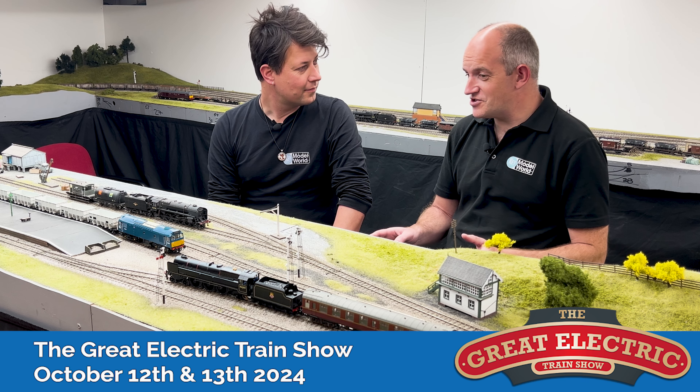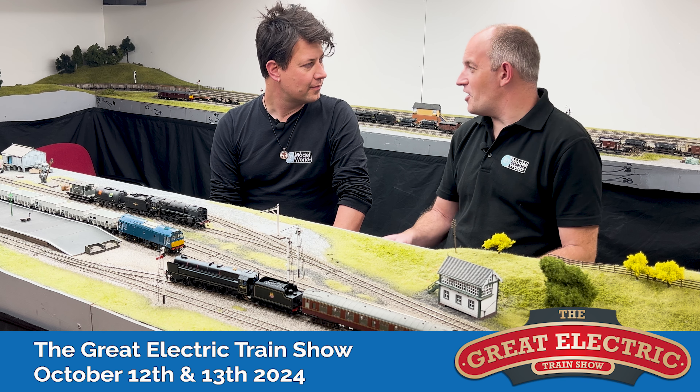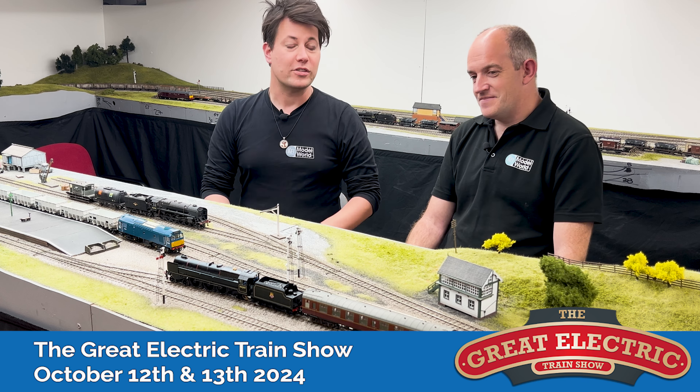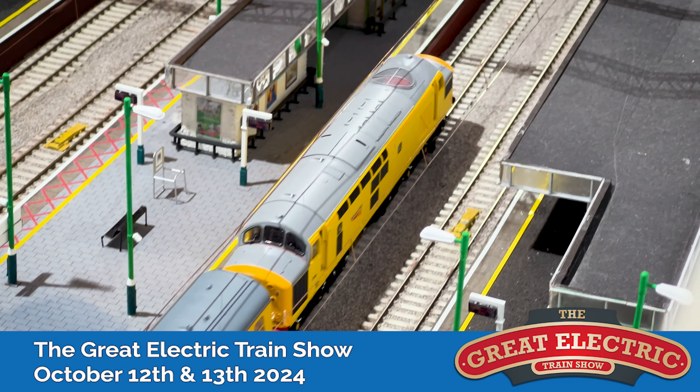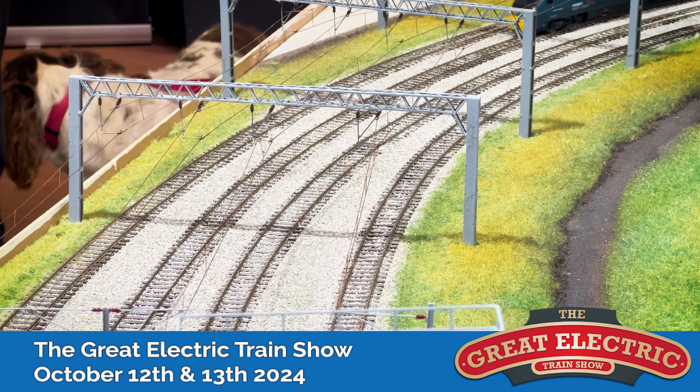It's only a matter of weeks now until the 2024 Great Electric Train Show takes place on the 12th and 13th of October at the Marshall Arena in Milton Keynes. This year I'm really looking forward to the event. It's going to be another great event - always enjoy the Great Electric Train Show, and we've got a fantastic line-up again this time.